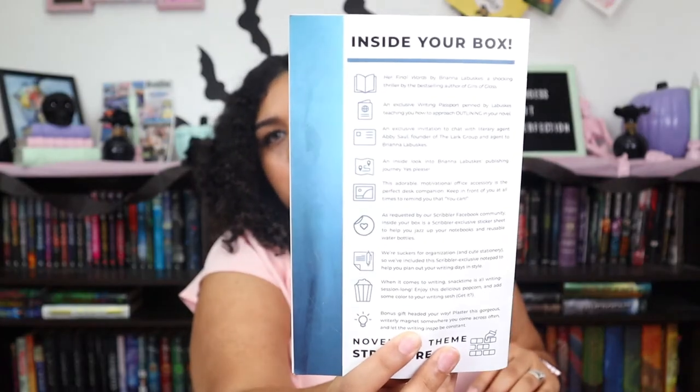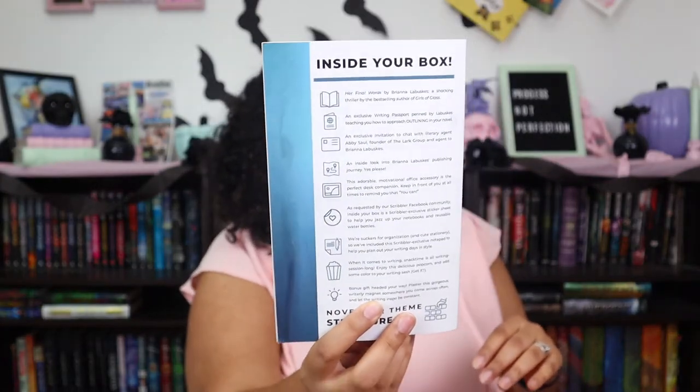It says 'Publishing Process Inside Look.' Agent query pitch letter, our final words correlated letter, editorial letter. The back shows off what's inside the box — everything in there.